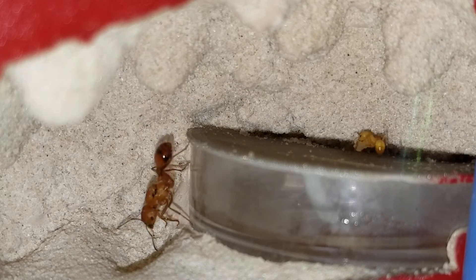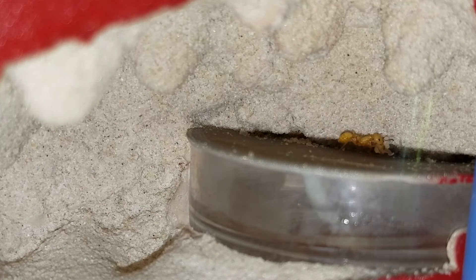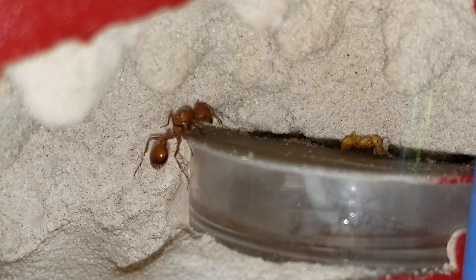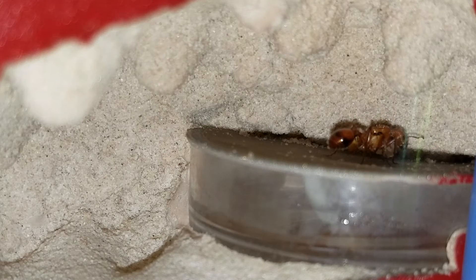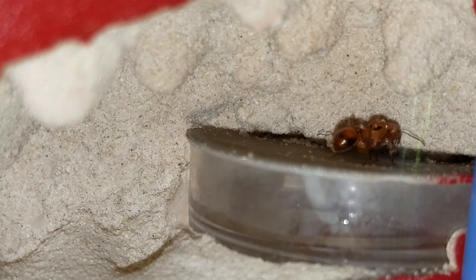Had it in an Ant C from Tar Heel Ants — wasn't doing very well. Moved it over to the Mini Hearth and it's doing much, much better. Based on the number of colonies, I've got 11 colonies going right now, all in the Mini Hearths, and just about everything that either started in the Mini Hearth or moved over relatively quickly has been doing very well.